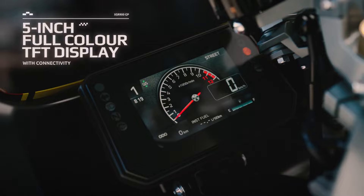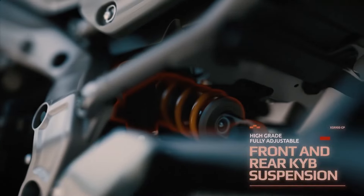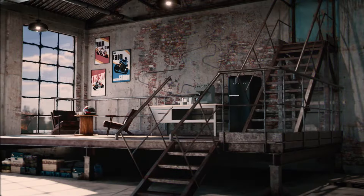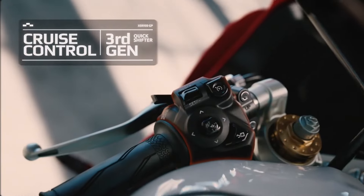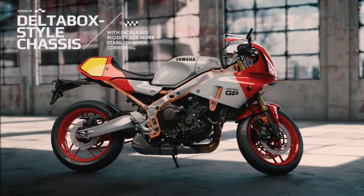This version of the Yamaha XSR 900 takes a significant step towards approaching the brand's most famous racing motorcycles. Its heart is the 890 cubic centimeters three-cylinder CP3, now adapted to the Euro 5+ anti-pollution stage, maintaining 119 horsepower at 10,000 rpm and 93 newton meters torque at 7,000 rpm.